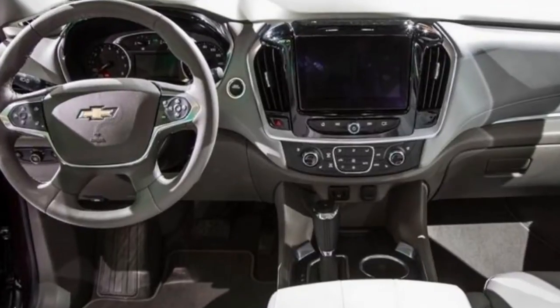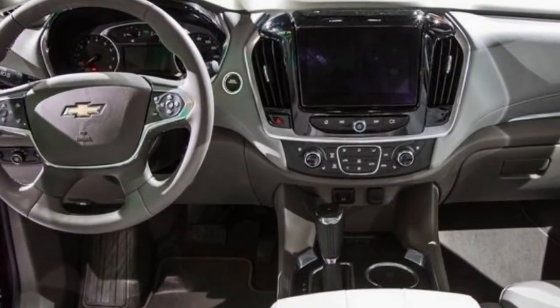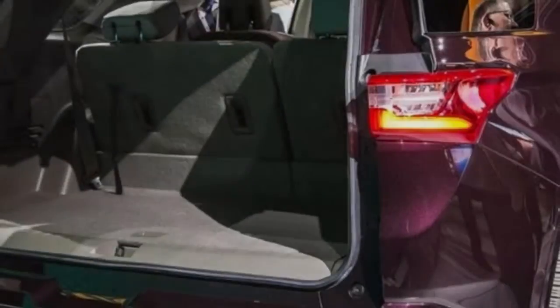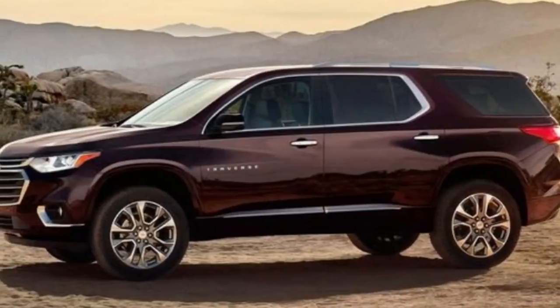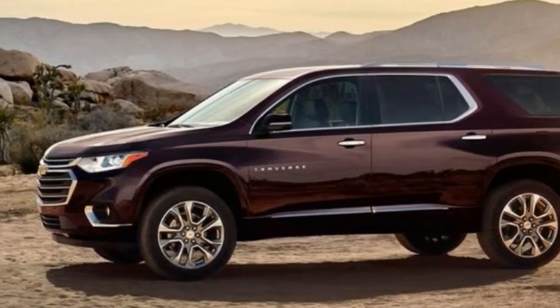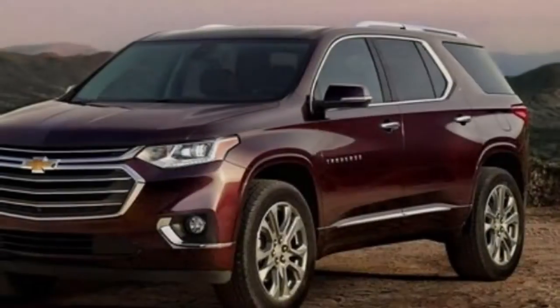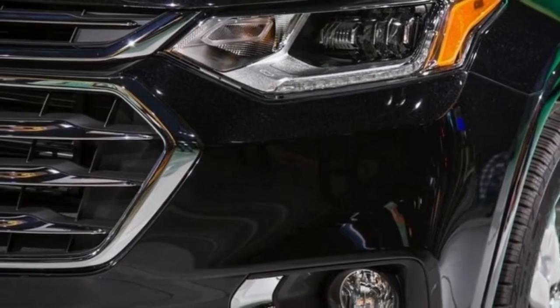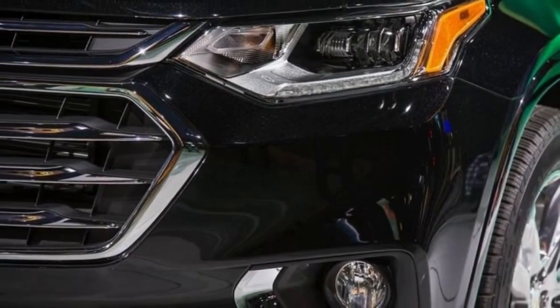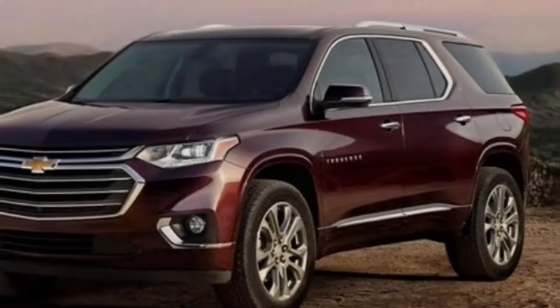The Traverse's new RS trim level is also puzzling, as the supposedly sporty version of the Traverse comes only with front-wheel drive and a turbocharged 2.0-liter four-cylinder making 255 horsepower. The turbo four has more torque than the V6 with 295 pound-feet, yet it doesn't appear set to fulfill the RS model's dark trim and promised racier suspension tuning with any real performance advantage.